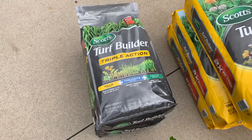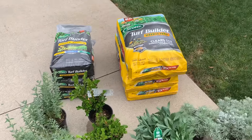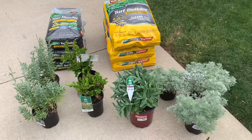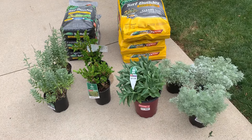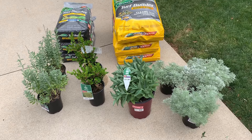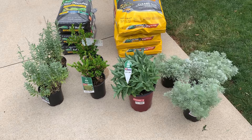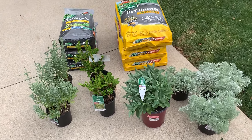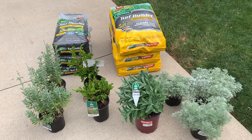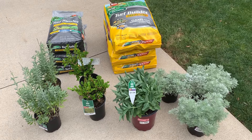Hey guys, got a couple more lawn and garden deals to share with you. Went into my local this morning to get the Scotts Turf Builder Weed and Feed. It's the 43-pound bags, 15,000 square feet, normally $52-$53 a bag pretty much everywhere — Amazon, Home Depot, pretty much everywhere. They got that stuff for $13 a bag right now.